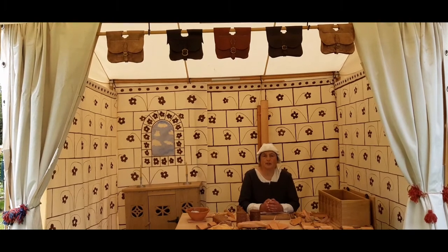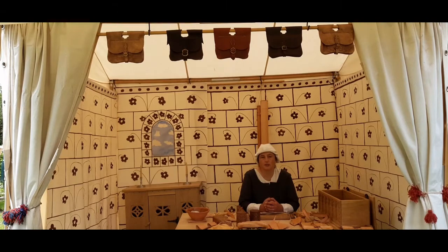Leather is a useful material. It's strong, it's supple, it's hard-wearing, and it's quite easy to get hold of because it's a by-product of the food industry. It can be used to make a multitude of things.